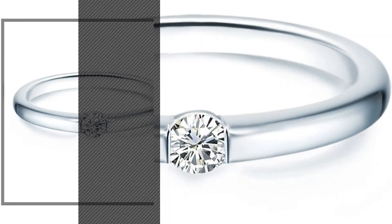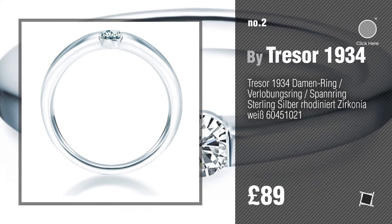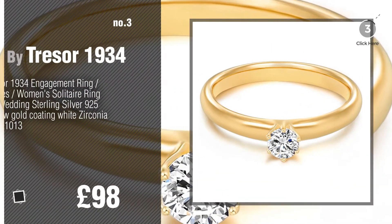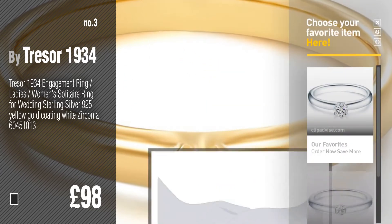Number 2. Another great product by Tresor 1934. Number 3. Get your favorite rings jewelry now — just click this circle in the corner.